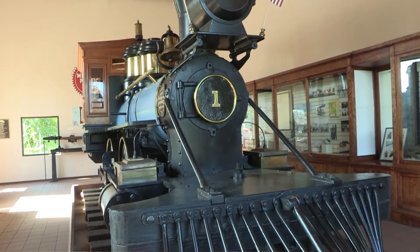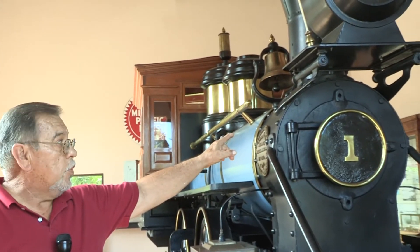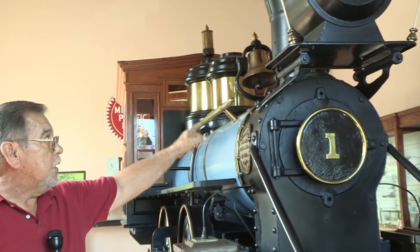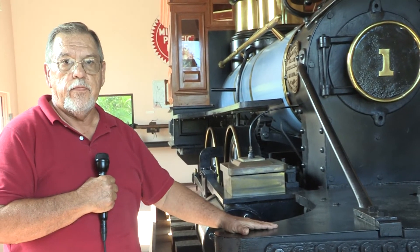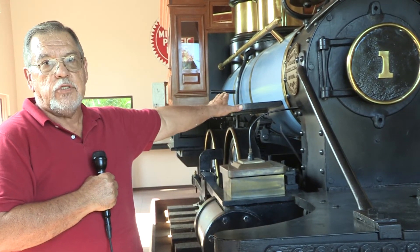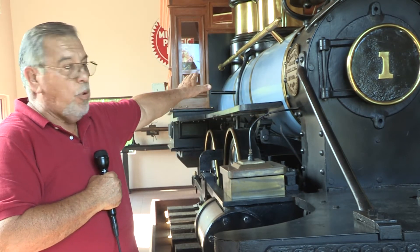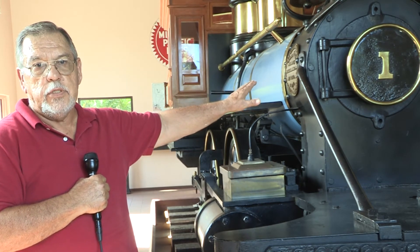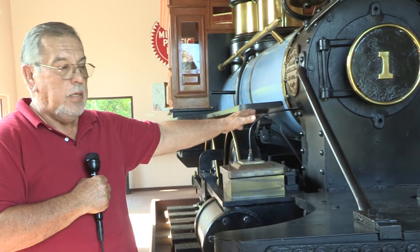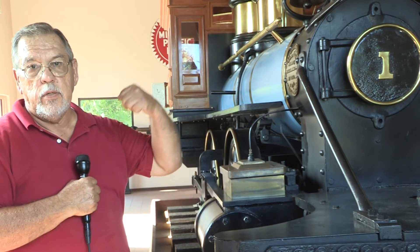The front of the locomotive is called the cow catcher, and here you have the headlight with the number one and the smokestack. This is a steam locomotive. You have a firebox on the backside where all the fire — all the wood or coal — is being utilized. The blue portion of the locomotive is the boiler; that's where all the water goes in, it boils the water, and then it comes right into your pistons and that's what makes the engine run.